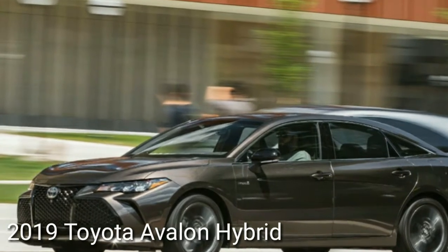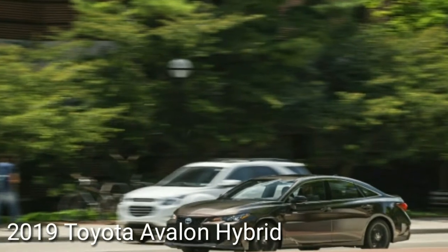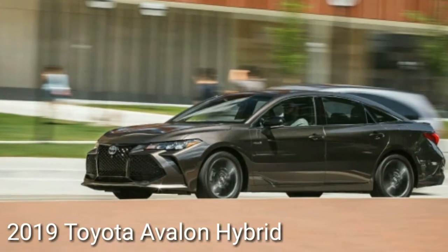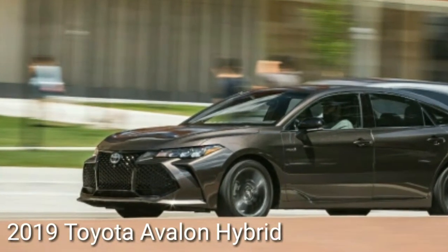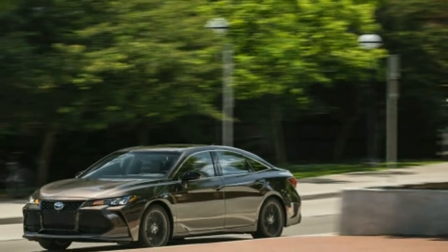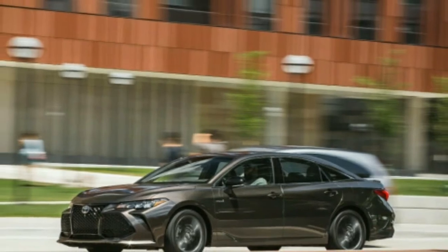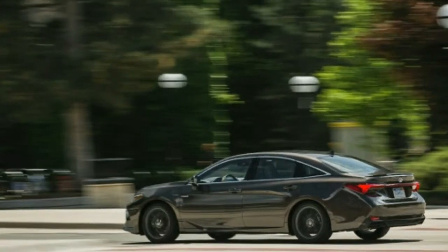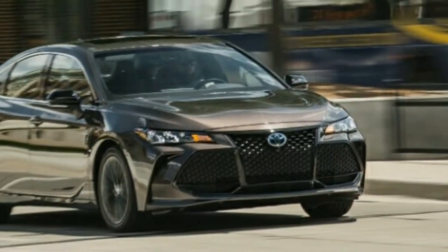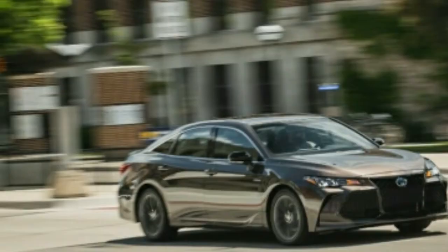Welcome to Automotive One, your number one automotive channel. The 2019 Toyota Avalon Hybrid — can a single vehicle be comfortable, lively, and effective at the same time? This specific form of the new 2019 Toyota Avalon that we've just tested appears to have the odds stacked against it. The inconsistencies start with the mix of the sport-tuned XSE trim with the optional gas-electric hybrid drivetrain, which is less powerful than the standard 3.5-liter V6.